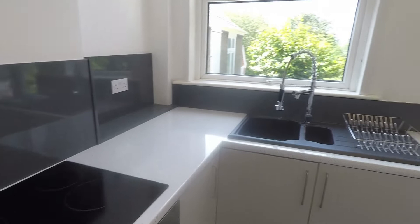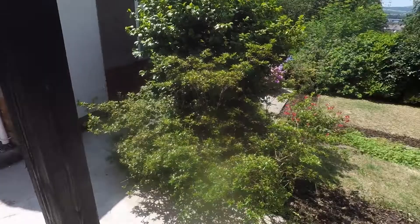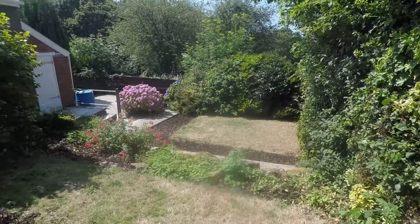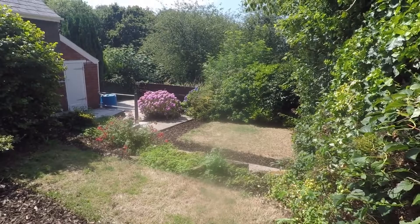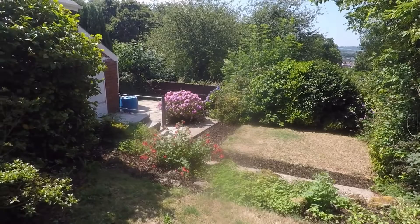Patio doors take you out onto the garden. On the left is access to the garage and driveway, and there is a patio running along the side of the garage with a further patio in the corner. Two layers of lawn with a selection of different trees and plants. The garden is south facing so it gets plenty of sun and is lovely and private, with just a little green area at the back.